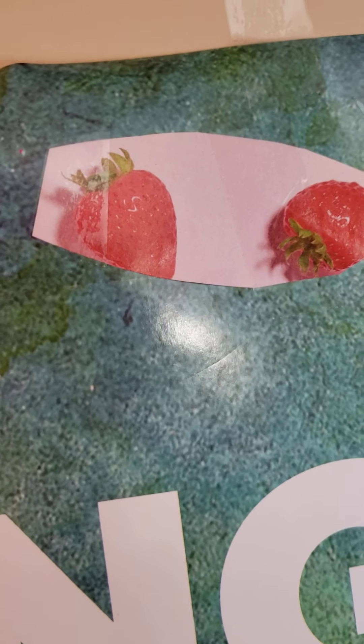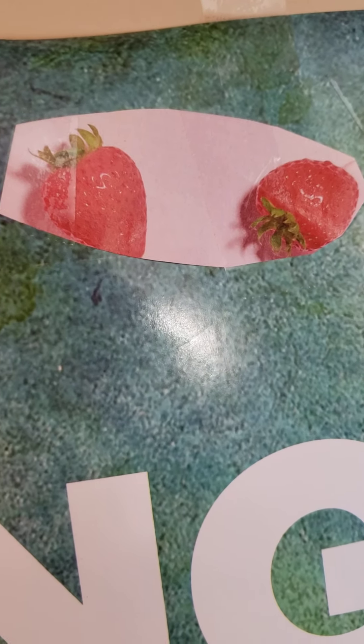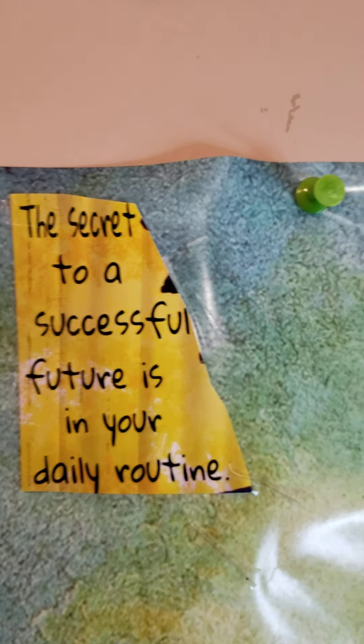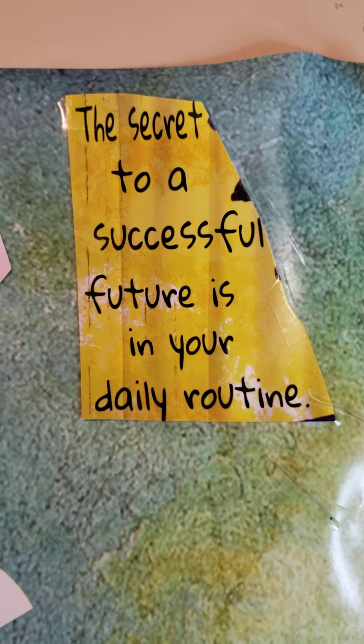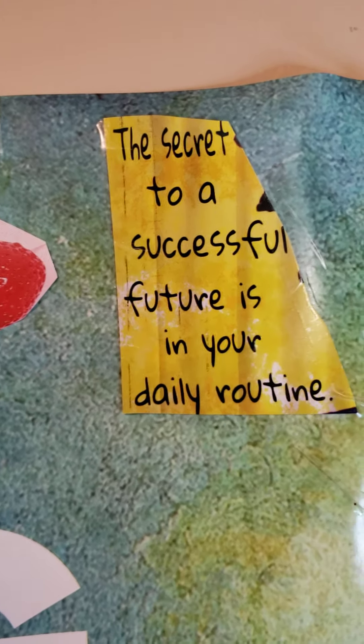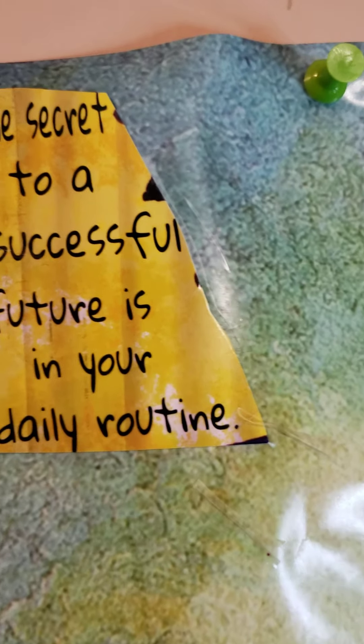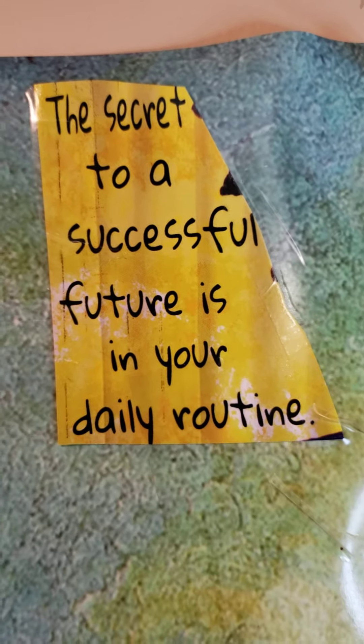These are some strawberries to remind me and help with my daughter — fruit, fruit, fruit. Let's eat as much fruit and vegetables as we can. We start our mornings off with fruit. This quote cut from a magazine says 'The secret to a successful future is in your daily routine.' You've got to get up believing your future is going to be successful.